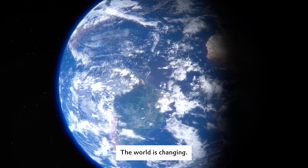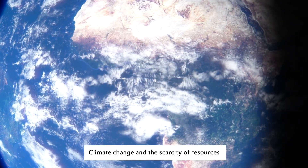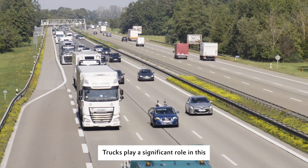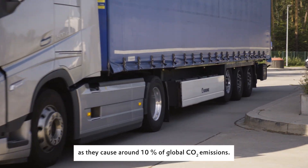The world is changing. Climate change and the scarcity of resources demand innovative solutions. Trucks play a significant role in this, as they cause around 10% of global CO2 emissions.